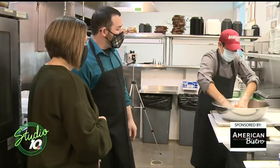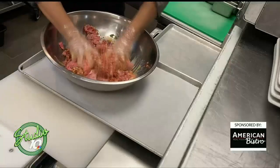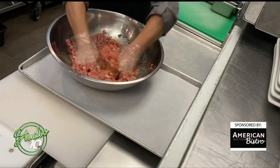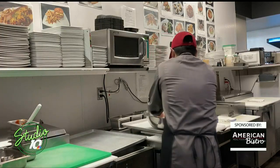We're going to mix it in really good. When he's done mixing it, we lay it out — and that's where all the magic happens. Now you can find this on the menu here at American Bistro.